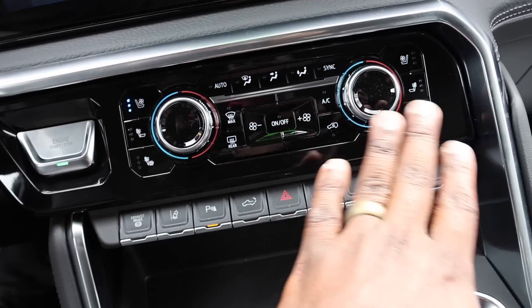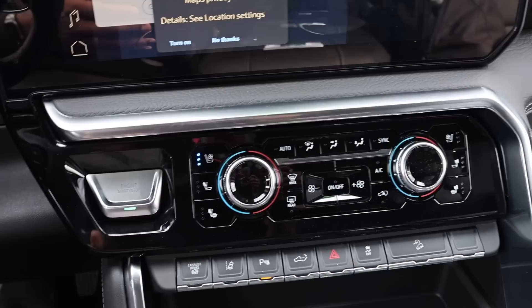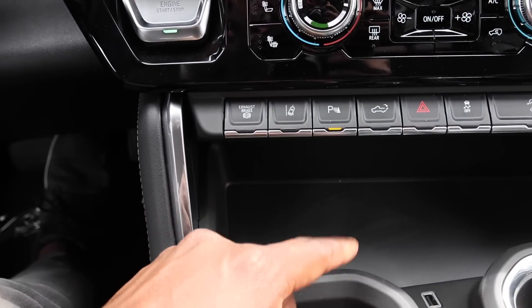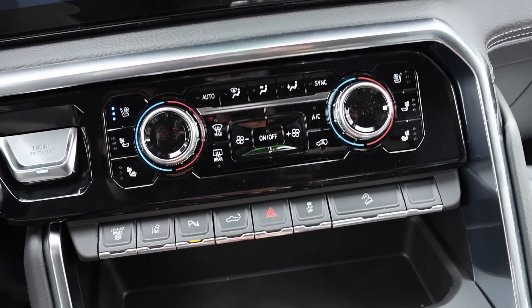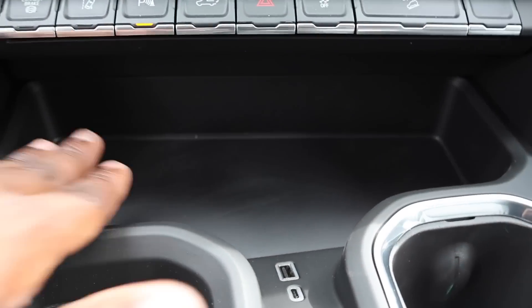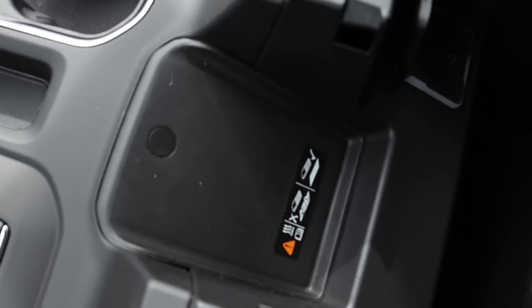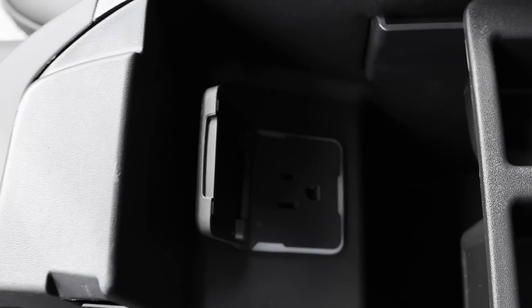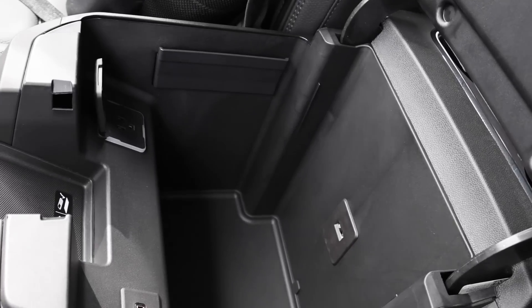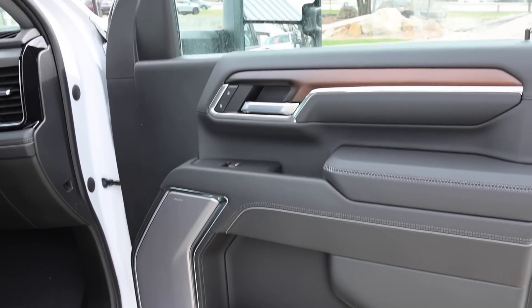The ventilated seats are a bit loud. Down below you have exhaust brake, lane keep assist, parking sensors, tailgate drop, caution light, traction control, and downhill assist. There's storage just below, two USB ports, trailer brake, cup holders, wireless charging for your phone, two more USB ports — Type-A and Type-C — a power plug, and removable storage in the center.